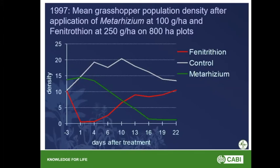The following year, instead of 50 hectare plots, an 800 hectare plot was done. Again, a similar story: Metarhizium gave good control after 16 days, and after 10 days there was no difference between the Metarhizium and the chemical fenitrothion. And again, numbers gradually increased with the fenitrothion.